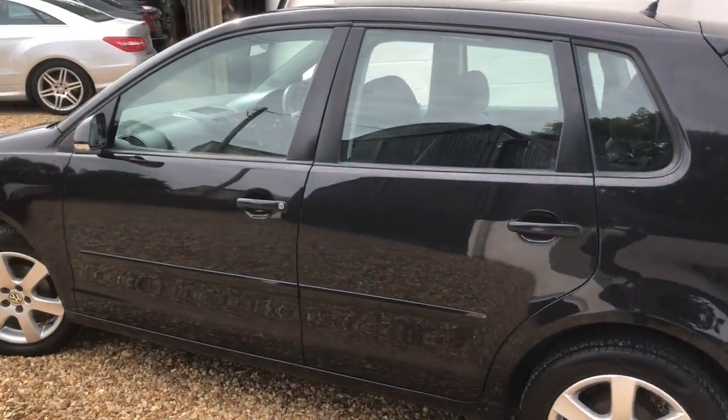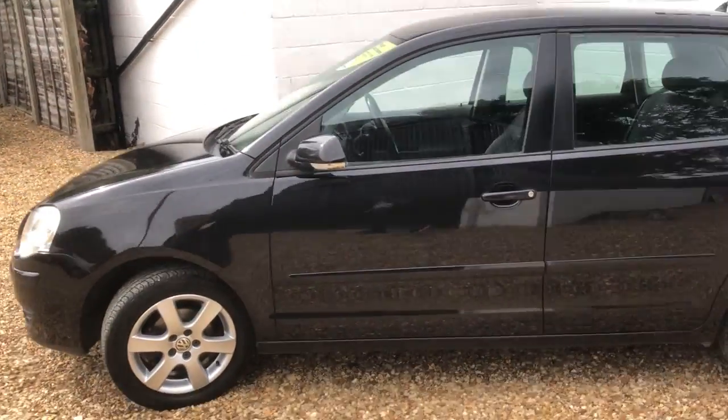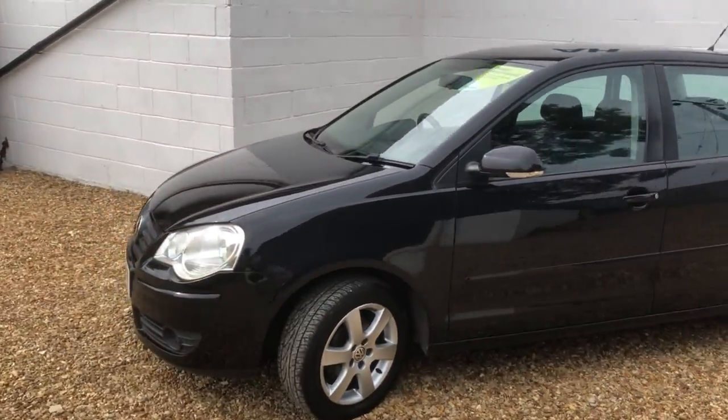Just a very nice little run-around car, starter car, whatever it may be — but I'd say in very good order.